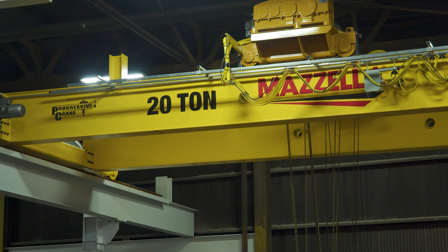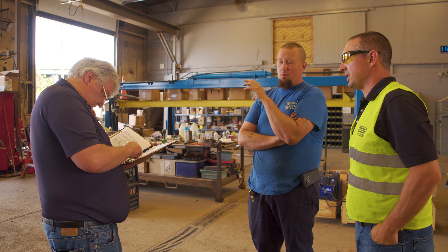Overhead cranes can be quite expensive. How much are you going to pay for the crane that you need? Today, crane specialist Chris Whitney sits down with us to give us some basic price ranges and help explain the factors that will affect the cost.